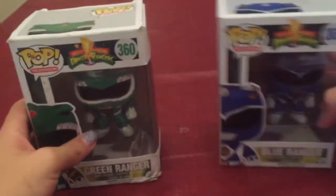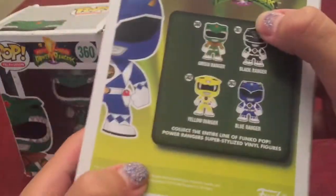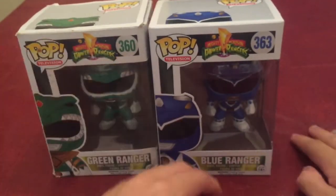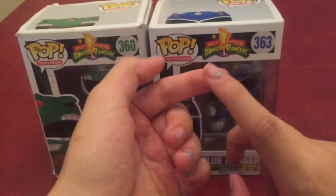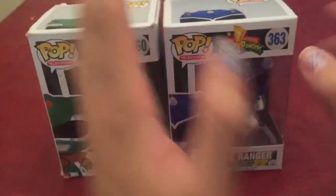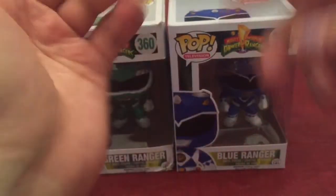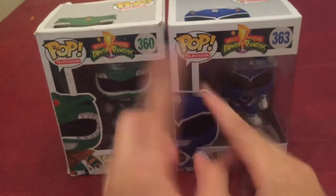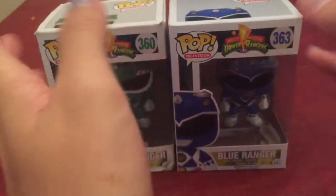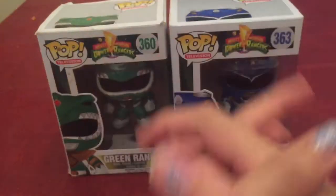I just need the Black one next, then the Yellow, and then the Red one, and then Zedd and Rita Repulsa — so I'm gonna work on finding those and getting the full set. I'll also work on the Toy Story one. If you guys want more pop videos like this, smash that like button and say yes in the comments to let me know.